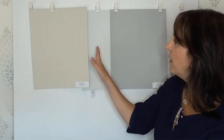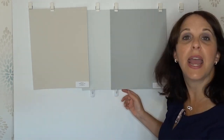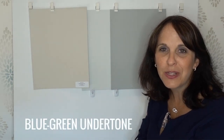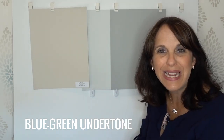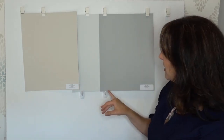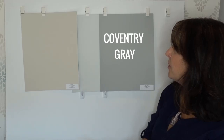Let's look at the undertone of Wickham Grey. Here we've got Wickham Grey in the middle, and Wickham Grey is actually a blue-green-gray. There's a little bit of blue, there's a little bit of green, and that's going to depend on the light as well as what you're decorating in your space. If you put in more blue elements, it may take on more of a blue look. I always like to compare colors, and here on the right we've got Coventry Grey, also by Benjamin Moore.